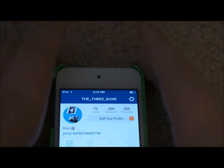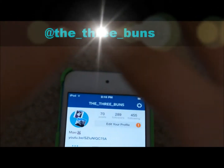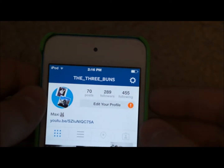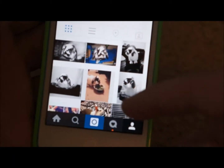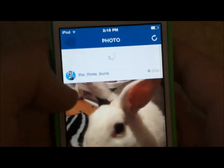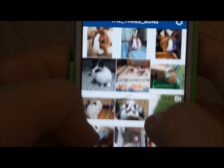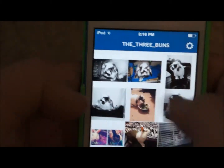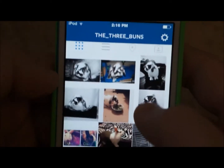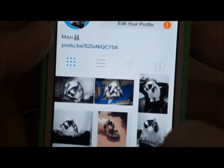The Instagram is @the_underscore_three_buns — it'll be in the description box. We have 289 followers. These are all old posts from the doodle buns channel collaboration, but I don't really talk to her anymore because we got in a fight. I'm thinking about deleting all the old posts and just keeping the new ones, and she can make her own bunny Instagram.